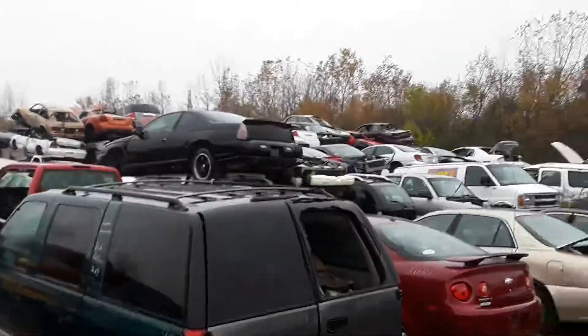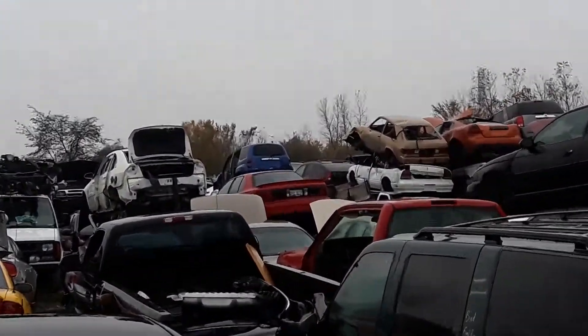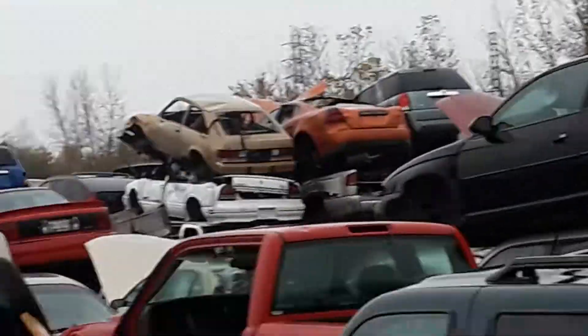Alright, people — Monte Carlo! I can't get enough of this place. And a Chevy Chevette way up there — how about that! Sorry for the shaky camera. Alright, have a good one — dealing with the rain out here.